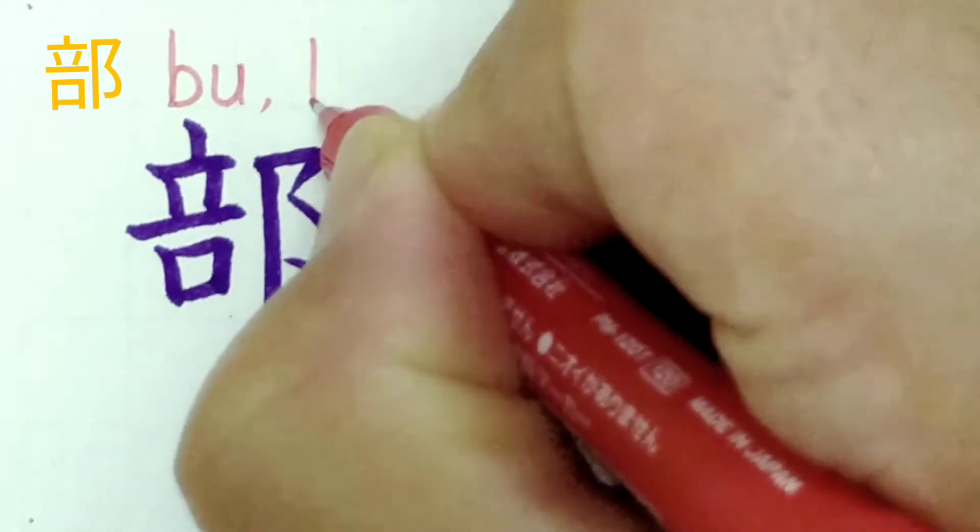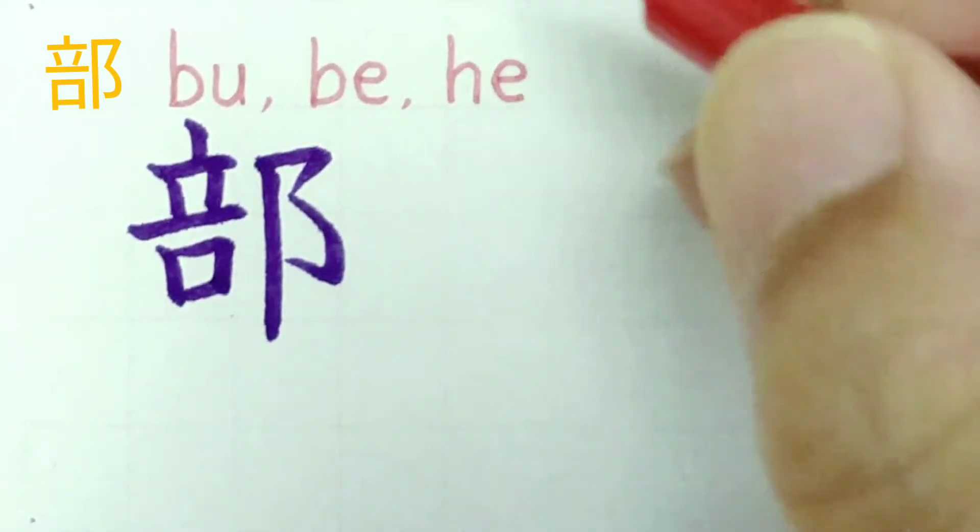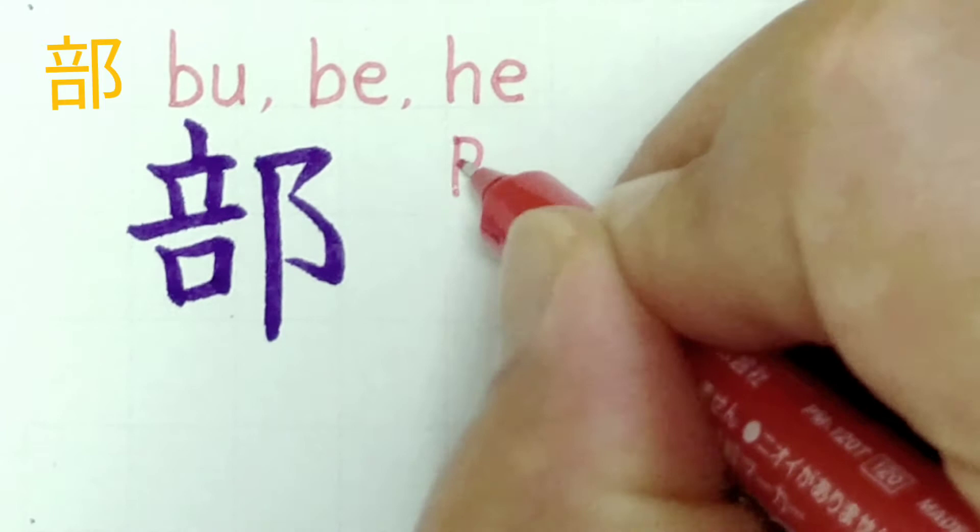This kanji is pronounced bu, or he. It means part, section.